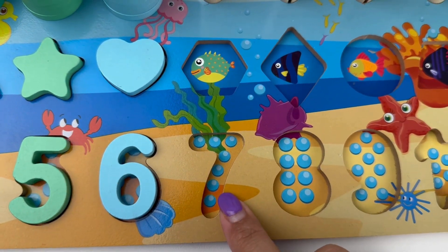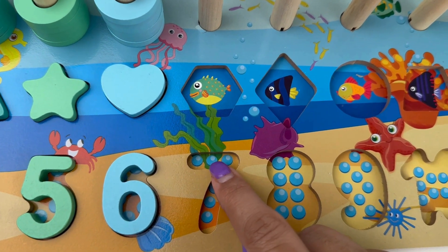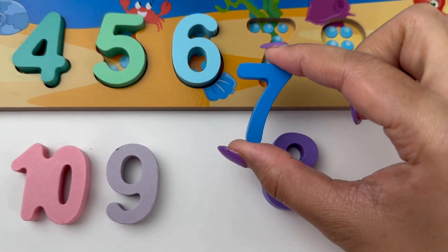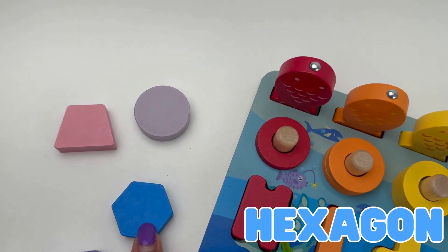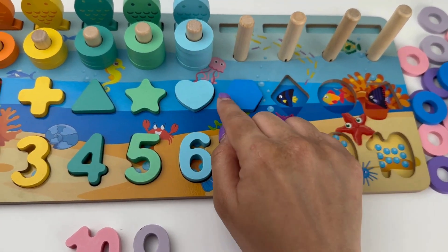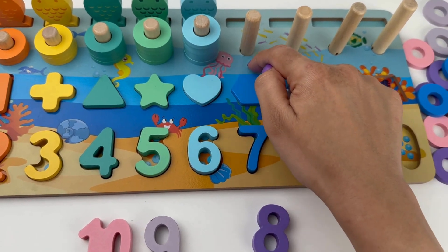Let's count the pearls here. One, two, three, four, five, six and seven. It's the lucky number seven, and it is blue in color. And the shape that matches our color is a hexagon. A hexagon has six sides — one, two, three, four, five and six.